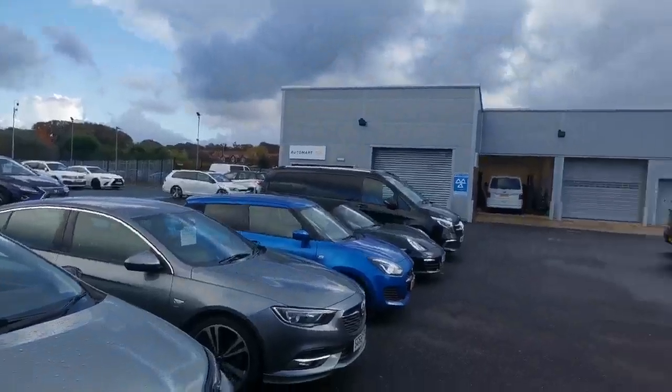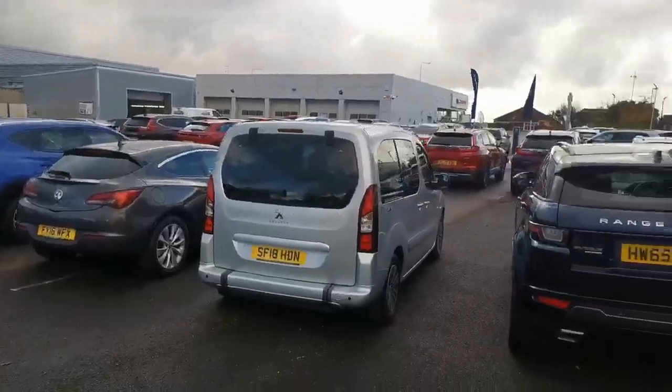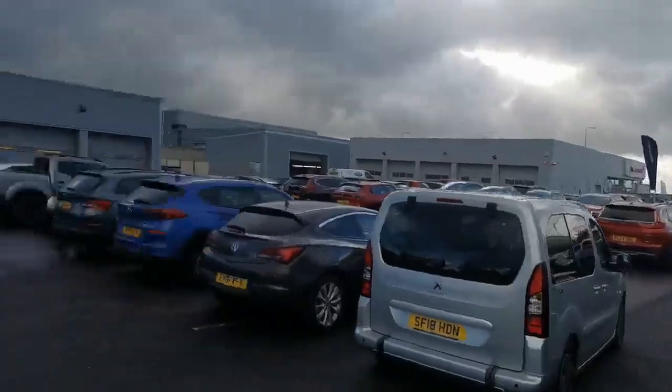This is us, by the way — we're on four Automart sites across the northwest, and we share the site with our parent Honda dealer, as you can see in the background there.